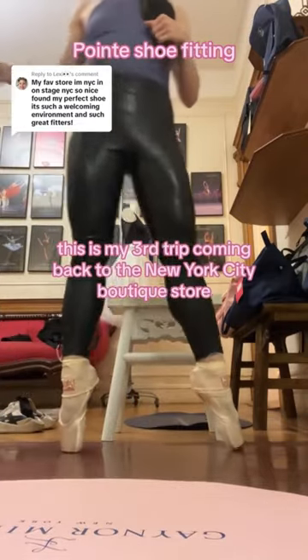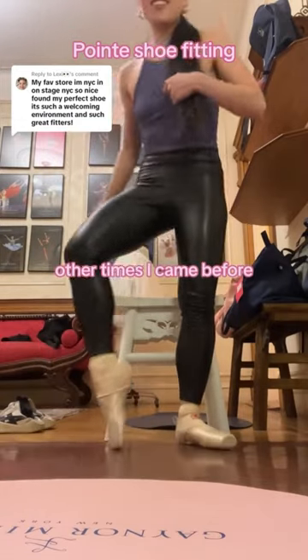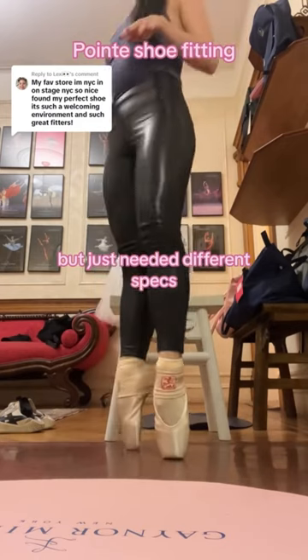So this is my third trip coming back to the New York City boutique store to find a Lira shoe that would fit my feet. The two other times I came before, I felt like I liked the shoe itself, but just needed different specs.